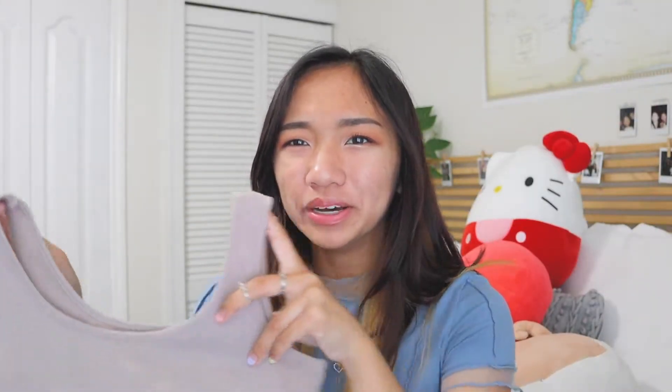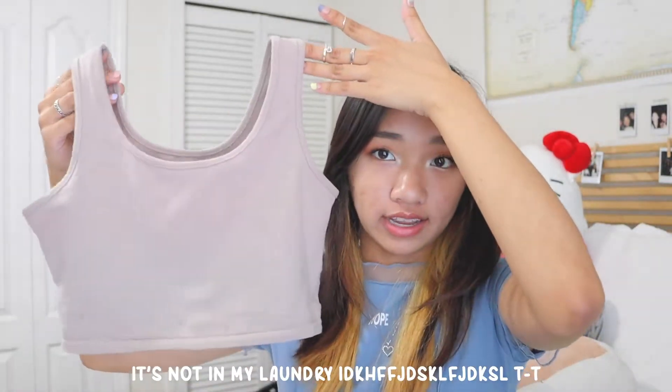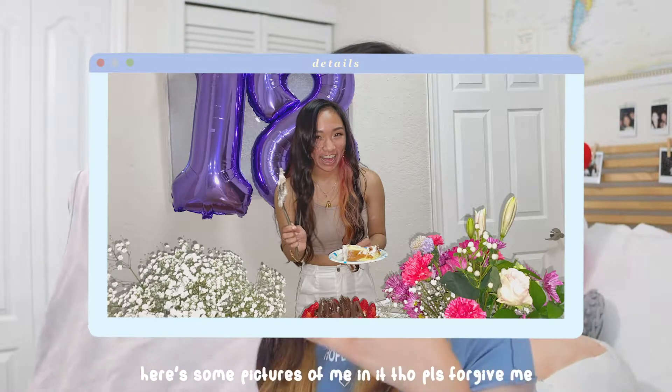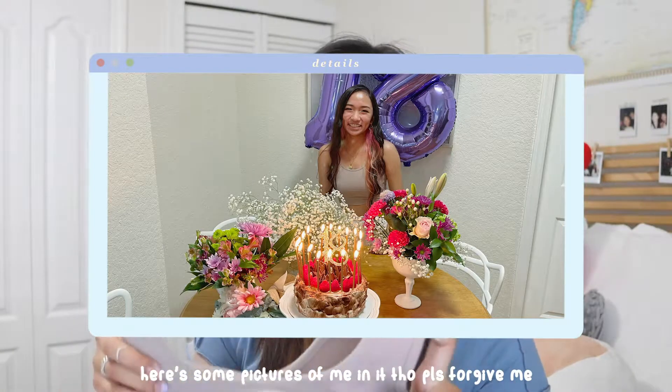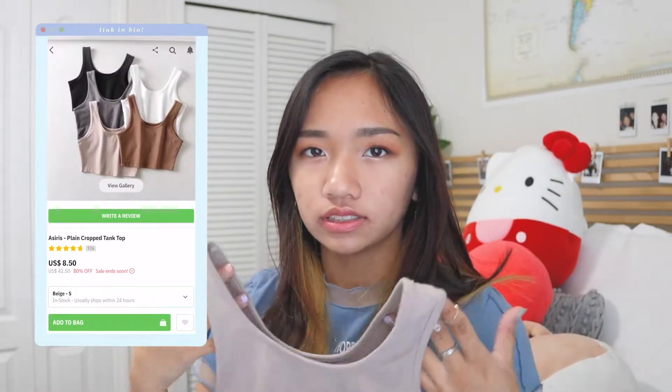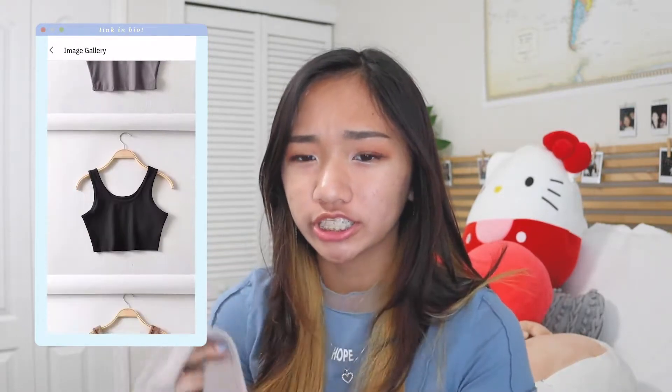I know I kind of bash basic tanks, but basic tanks are also a necessity. Something from YesStyle that I think everyone should have is this plain cropped beige tank. It comes in all the basic colors — white, black, and a darker brown. It's super comfortable, super stretchy, and it hugs your skin. I would recommend sizing up a bit if you don't want it to be so tight or form-fitting. I kind of like that it is snug and the fabric is really nice. I wore this for my 18th birthday when I hung out with my friends.